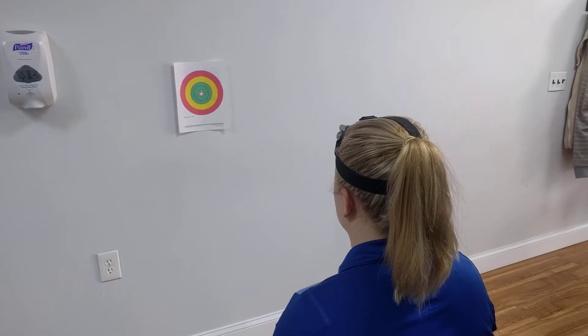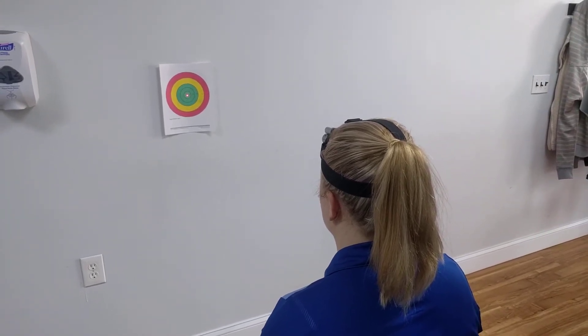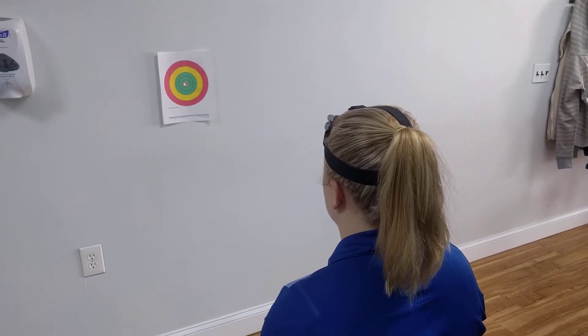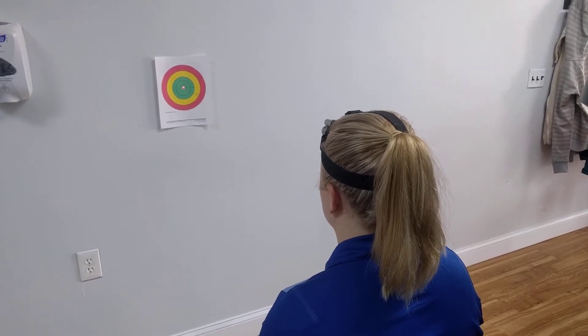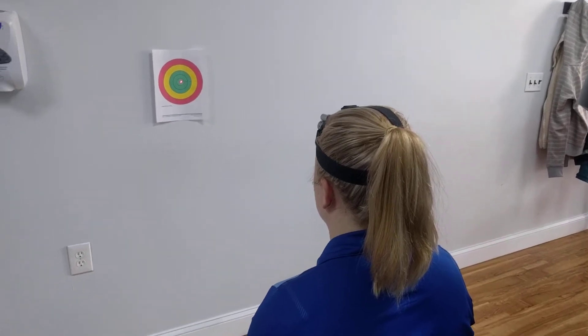A common issue that may be overlooked when treating neck pain or concussions is cervical proprioception. Poor head and neck position sense may be related to the cervical colic reflex, and patients may complain of their head feeling wobbly or like a bowling ball on your neck. A quick and easy way to test this involves a target and a laser attached to the front of the forehead.